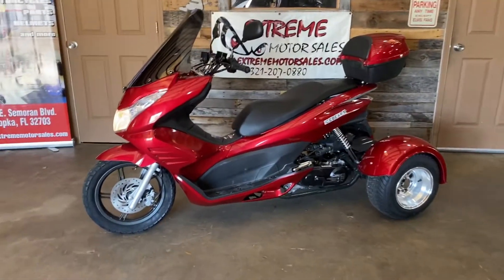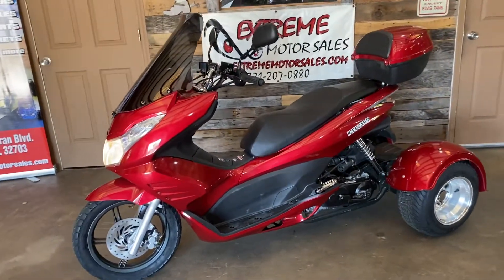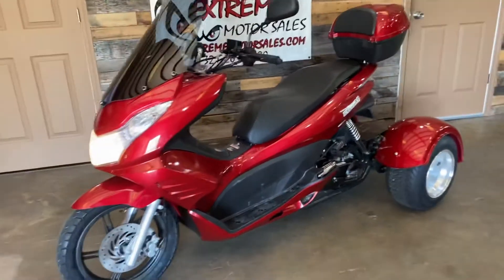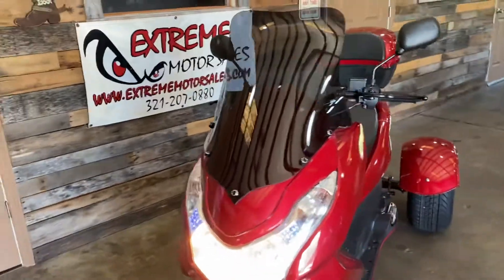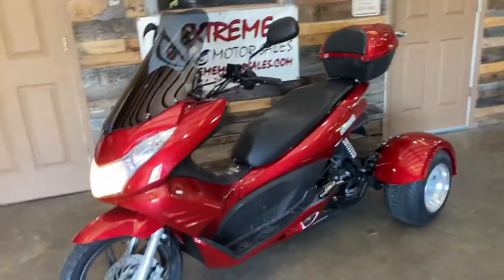Here we are again at Extreme Motor Sales with the Spirit 50cc Trike. This is two wheels in the back, one big wheel in the front. You've got LED lights, a big old windshield. This is the largest 50cc Trike that we sell.